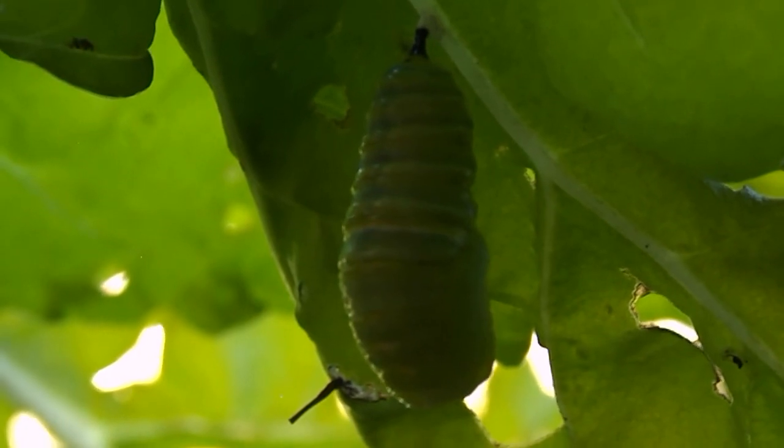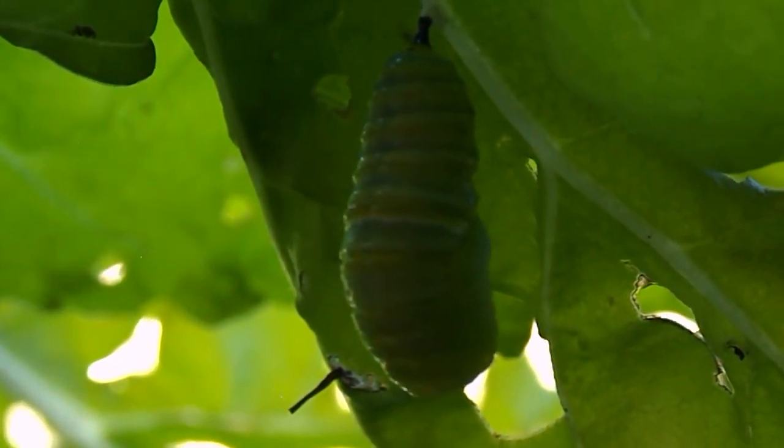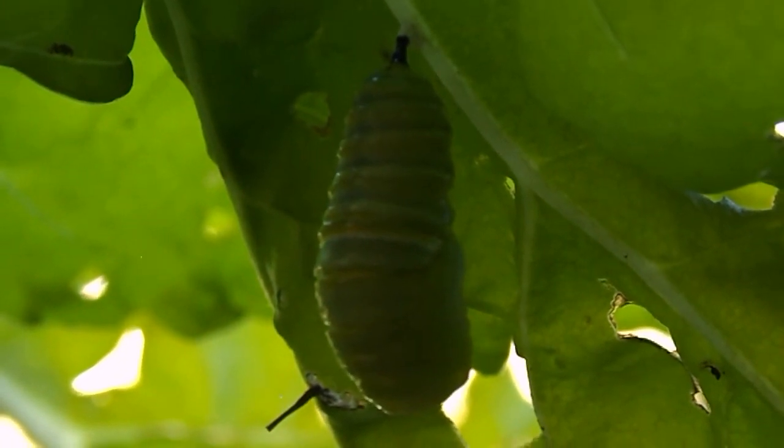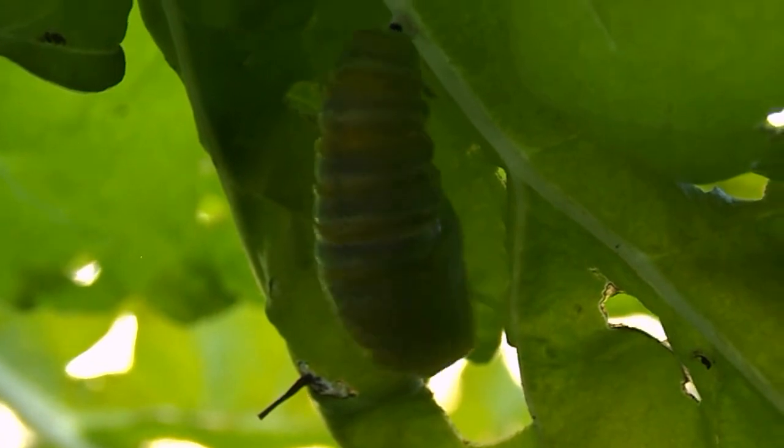Eventually that skin will harden up and it will become a beautiful light green skin with a little row of gold dots just over halfway.